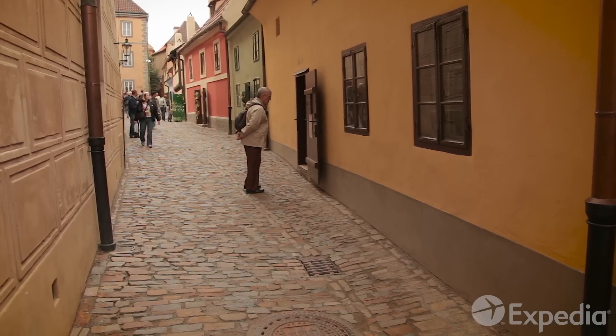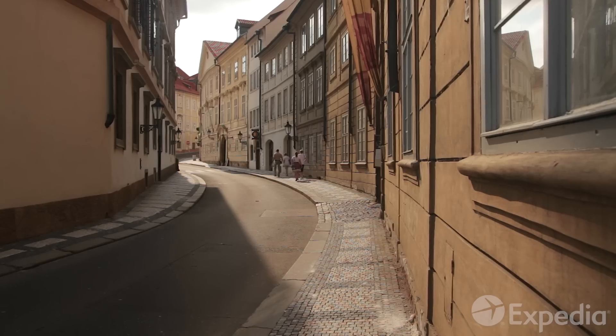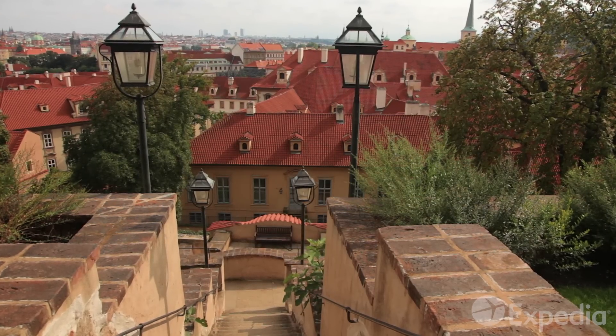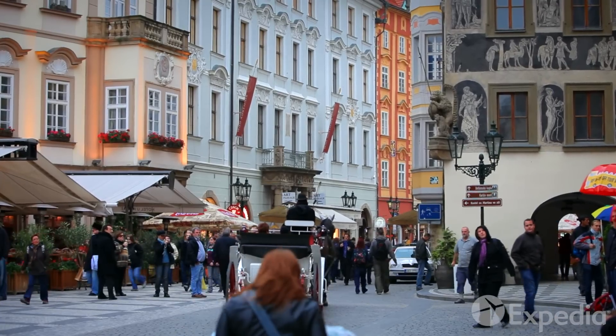Prague's cobblestone streets rarely follow a straight line. The city is a labyrinth where even locals get happily lost. This was a place designed for horse and cart and walking, so pack some comfortable shoes.